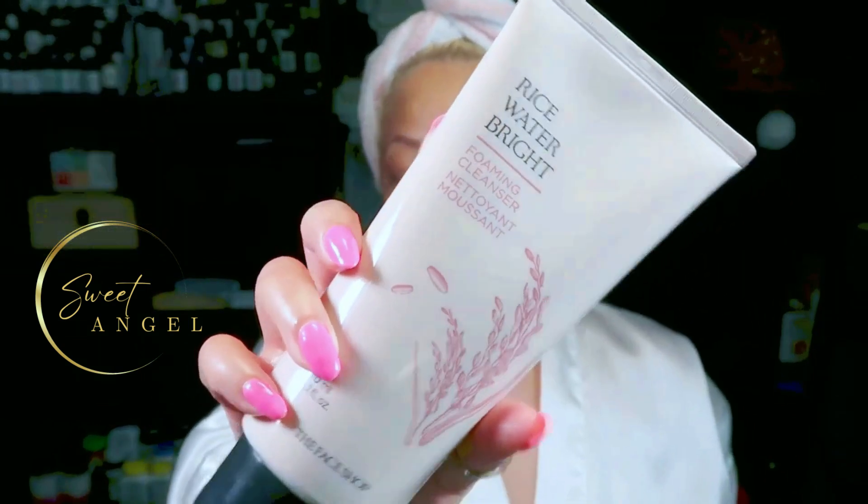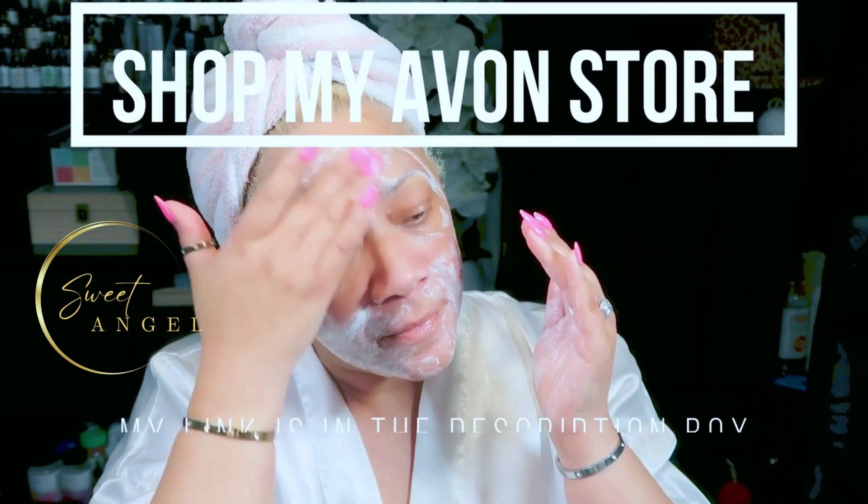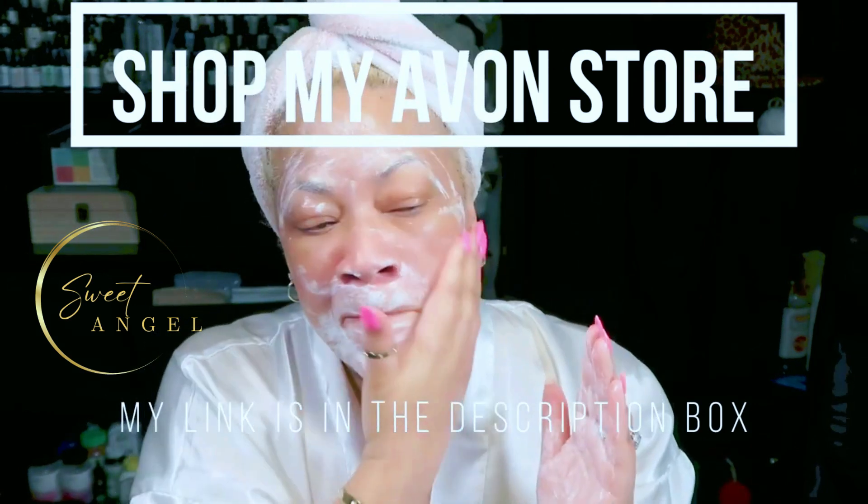As always, I have to prep my face and get it cleansed. I'm going in with my rice water bright foaming cleanser — a milky white cleanser enriched with vitamins A, B, and E, ceramide, and minerals to help your skin feel moisturized and look radiant. You can get it from Avon — check out my link in the description box. I'm getting into all the nooks and crannies to make sure my face is clean and ready to receive this amazing mask.